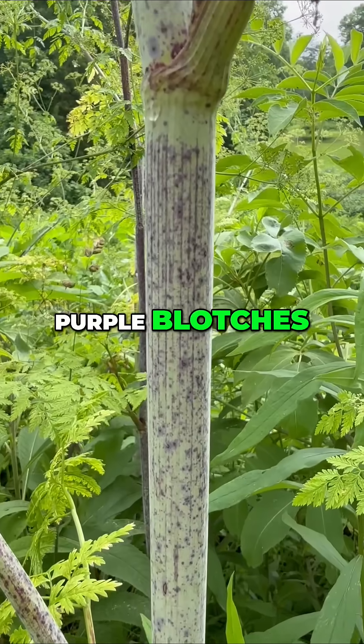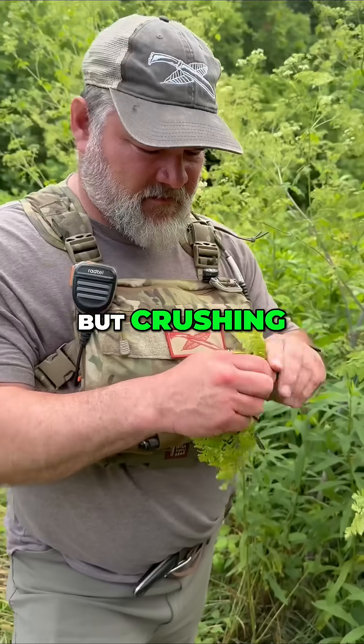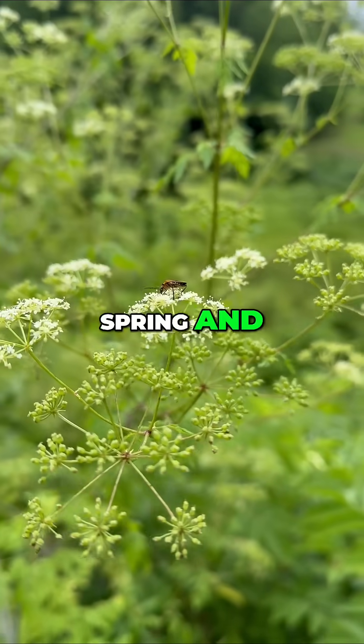Look for purple blotches on the stem — no hairs, smooth and hollow. The leaves are finely divided like parsley or carrot tops, but crushing them smells rank, not sweet like a carrot. It can grow up to 10 feet tall and blooms with umbrella-shaped white flowers in late spring and early summer.